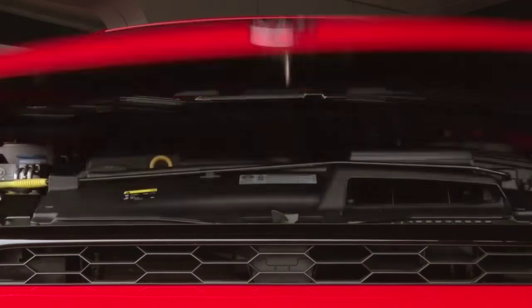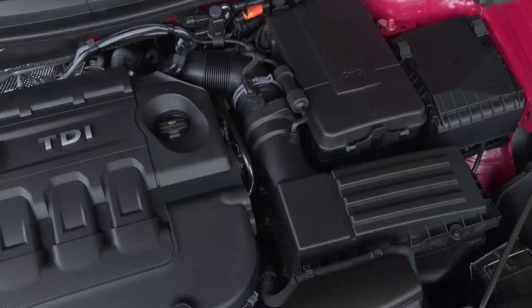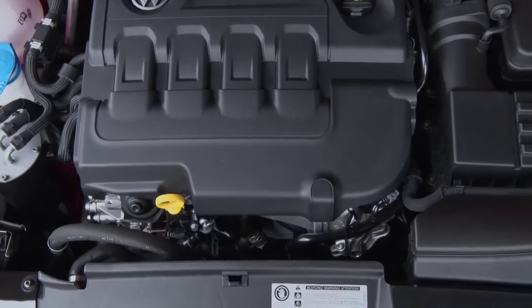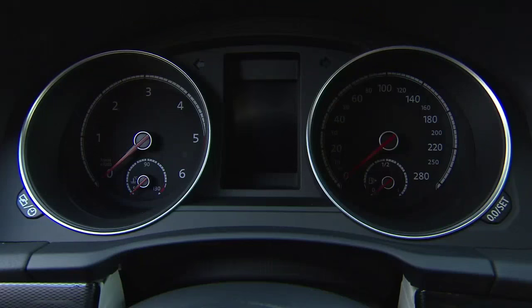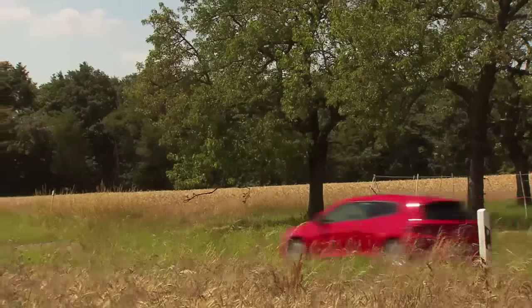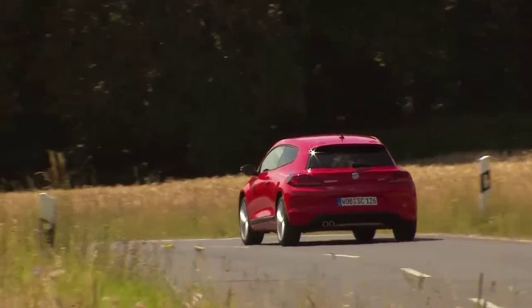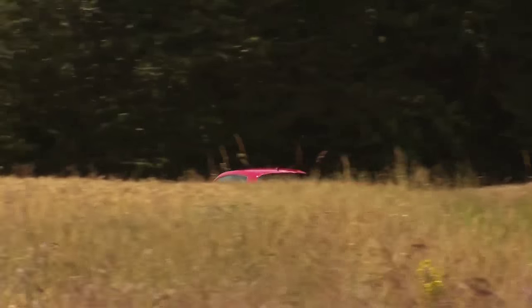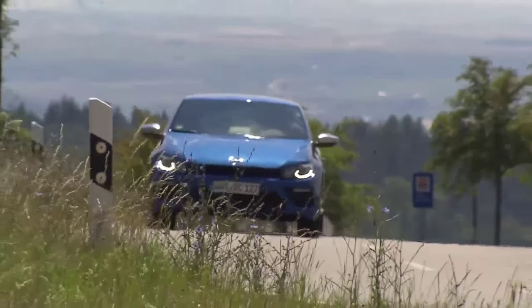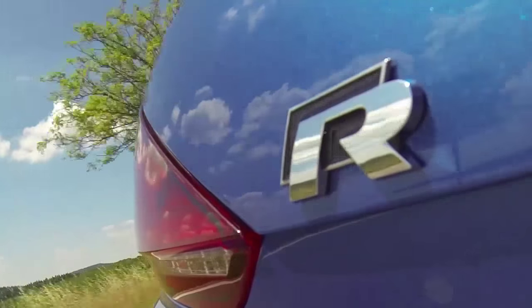The complete engine redesign is a result of years of hard research and development. All four petrol engines and both diesels have one thing in common: they're more powerful than their predecessors, yet still manage up to 20% more economy. You can choose between two turbo diesel engines with 150 or 184 brake horsepower, and four turbo direct injection petrol engines starting at 125 and going up to 280 bhp in the new Scirocco R.